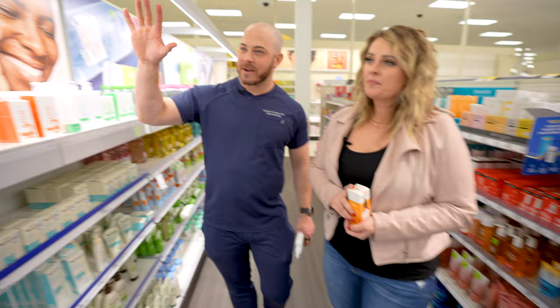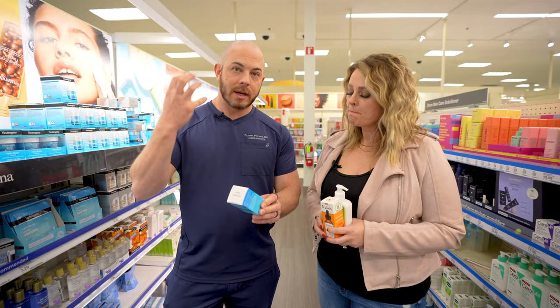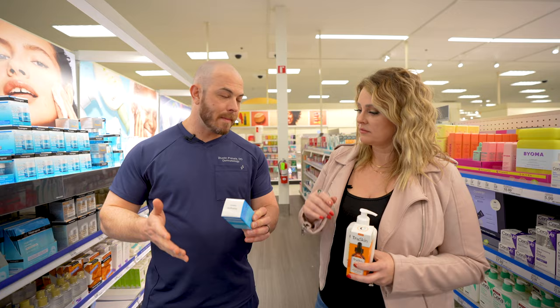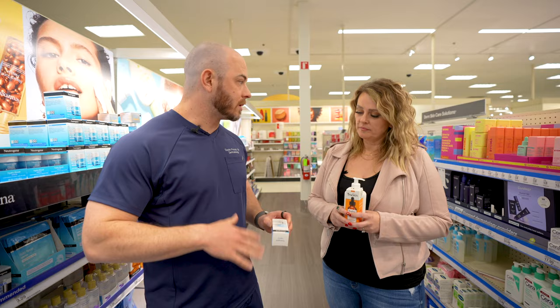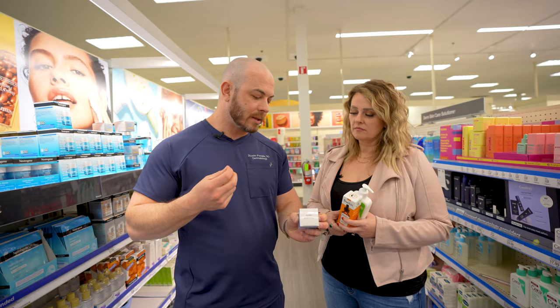We're going to get the Neutrogena Hydro Boost caffeine eye gel cream. This is something you can use morning and evening, and it does have peptides in it. The caffeine is really good to constrict the blood vessels under the eyes and help de-puff, so on those nights as a mom when you don't get a lot of sleep, it helps. Hyaluronic acid in it will help to hydrate, reducing the risk of that irritation that could come with certain ingredients. This one is under $20.